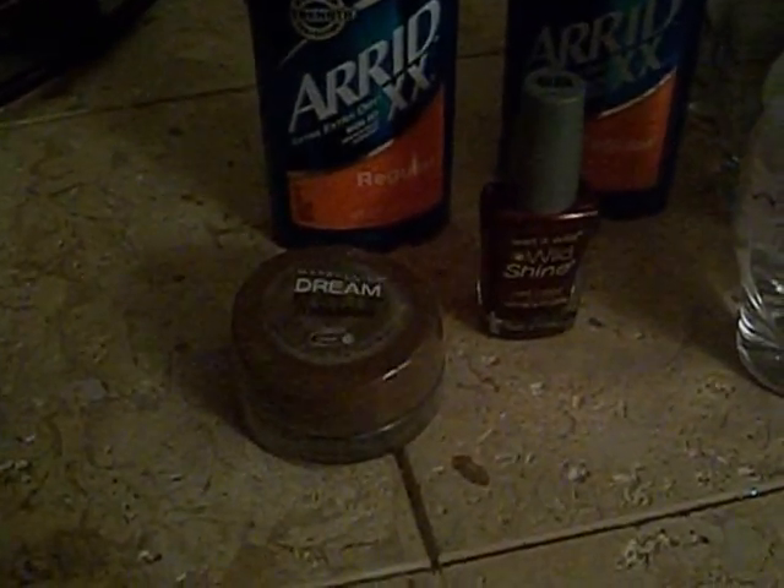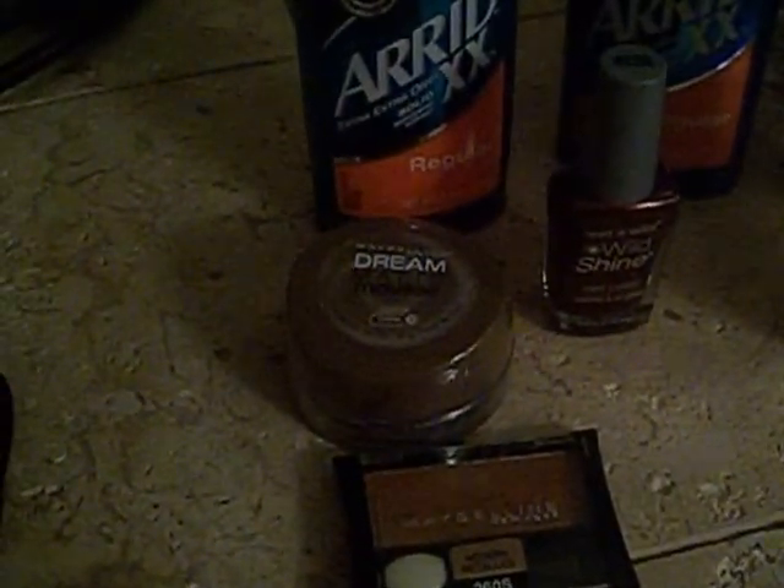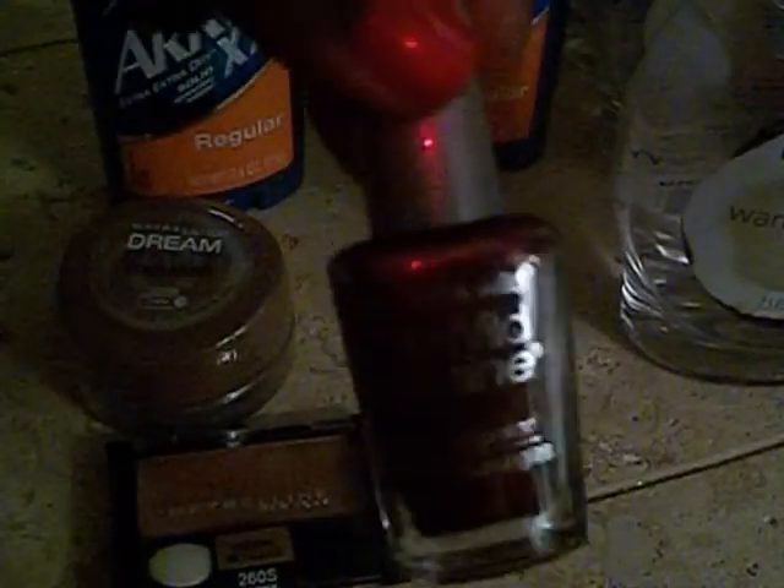I also did the Maybelline deal — when you spend $10 you get a $3 ECB. I got the Maybelline Dream Mousse Foundation for $9.49 and used a $2 off Maybelline coupon. I also picked up the Maybelline Modern Metallic eyeshadow, which is new and I wanted to try — that was $4.79. And I grabbed a Wet and Wild nail polish for $0.99.